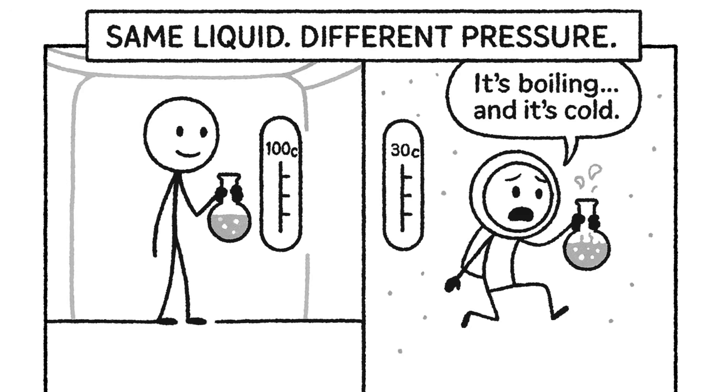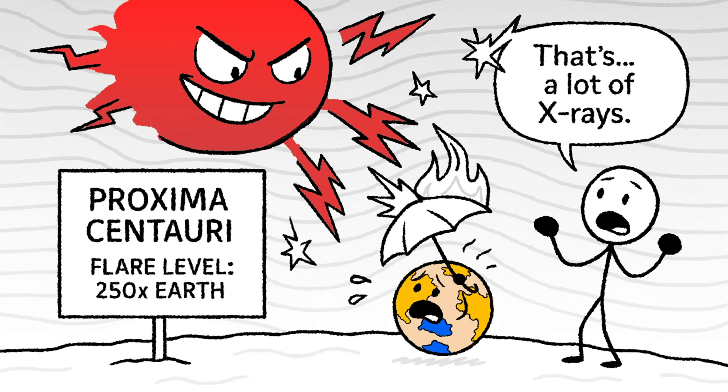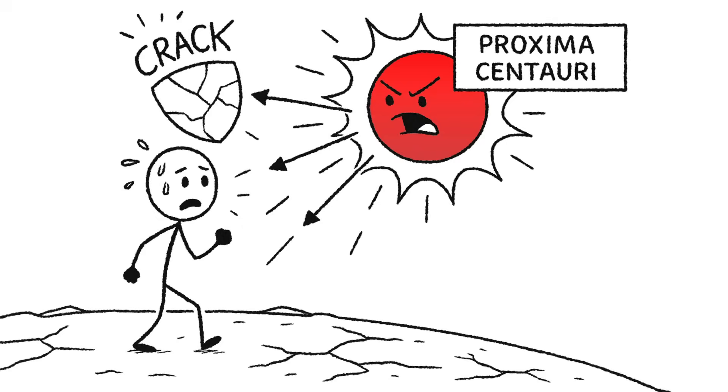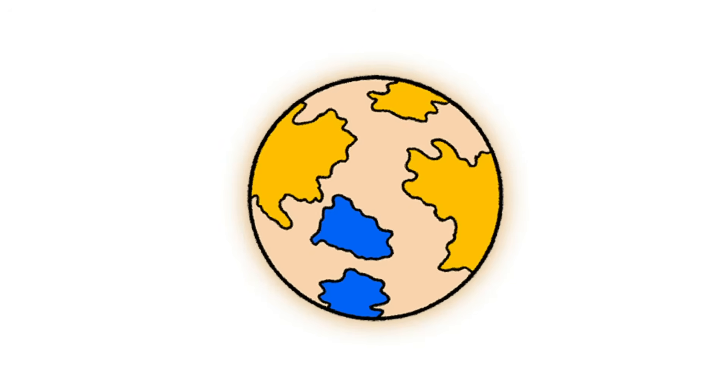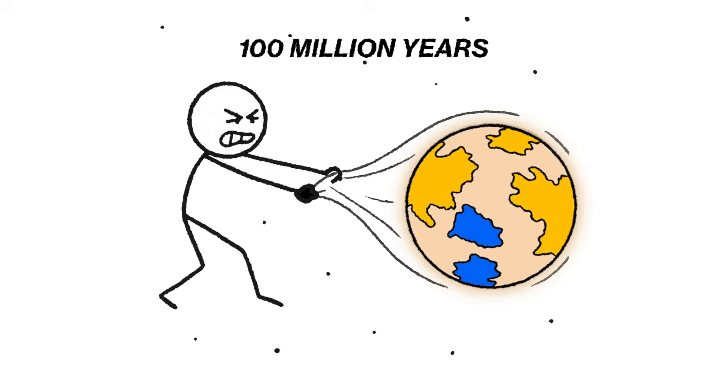The planet is constantly bathed in stellar flares from its red dwarf overlord, Proxima Centauri — X-rays and extreme UV radiation up to 250 times what Earth gets. Over time, all that radiation shreds the atmosphere molecule by molecule, bleeding away pressure until there's barely anything left to breathe or protect you. According to models, if Proxima b ever had an atmosphere like Earth's, it could have been stripped away in under 100 million years — a blink in planetary terms. One big flare and poof, your air is gone.